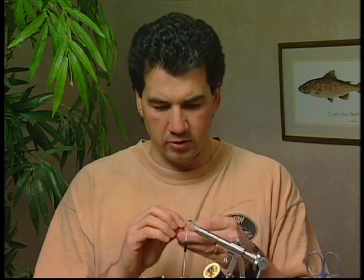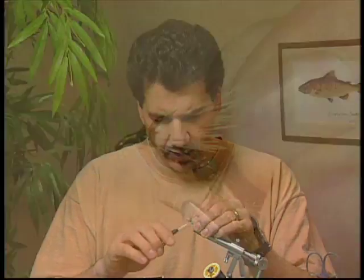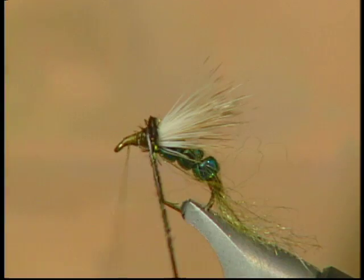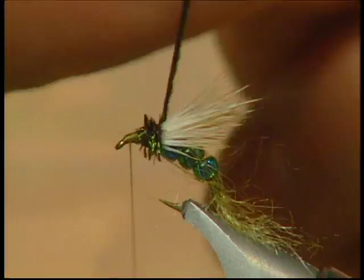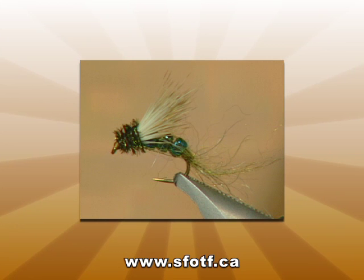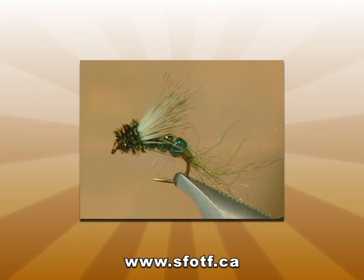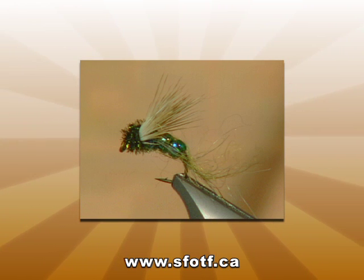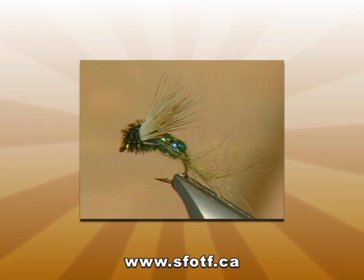To finish the fly off, take a strand of peacock herl and tie it in for the head. A lot of times I'll just leave the elk hair on top as the head, but in this case it is a wet fly and I want to finish the head off and cover up all that thread. Put a small peacock herl head on and tie it off. There you have it — the finished glass bead caddis emerger. What makes this one so unique are those glass beads. When that fly is sitting in the top surface film, the glass beads seem to glint in the sun and really seem to attract the fish. It is a killer pattern — give it a try.